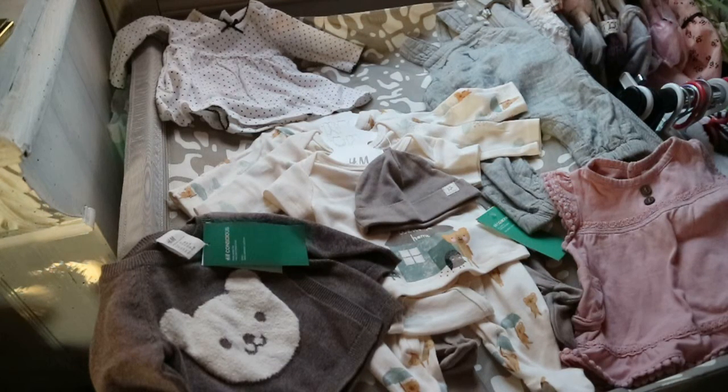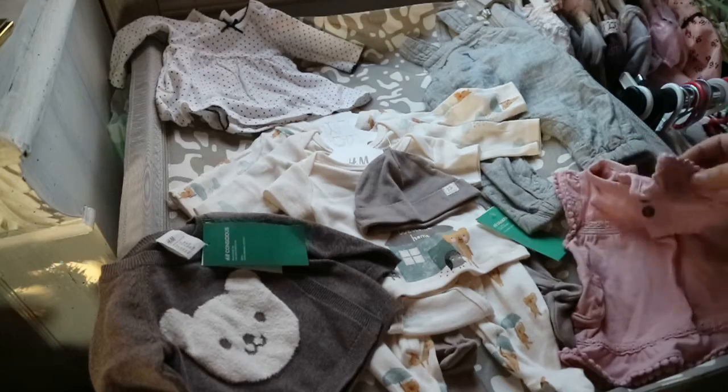Hey guys, so this is going to be a nesting video for my new baby Tinka, who I'm expecting. She's a Cami Rose sculpted by Laura the Eagles, and I just wanted to share with you the things that I bought for her — not the things that I already have, because I have a lot of newborn girl stuff, but the new things I've got for her.